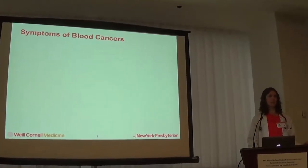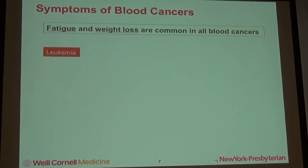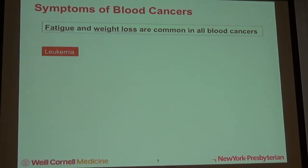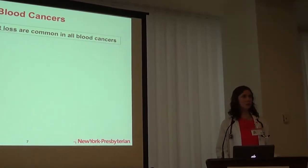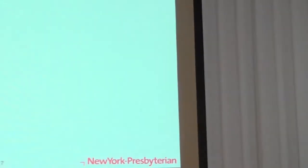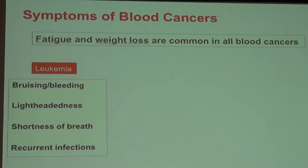Symptoms of blood cancers — I'll break these down by disease — but fatigue and weight loss are the most common symptoms seen in all blood cancers. In leukemia specifically, the white blood cells are often abnormal, which affects the quantity of the other blood cells. There are typically decreased numbers of red blood cells and platelets, with white blood cells that don't function normally. So symptoms include bleeding, bruising, anemia with lightheadedness, shortness of breath, and recurrent infections.